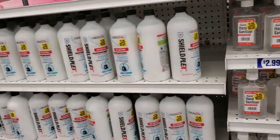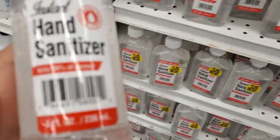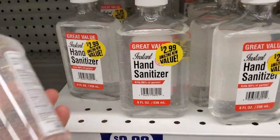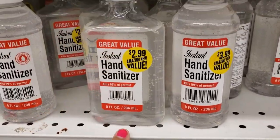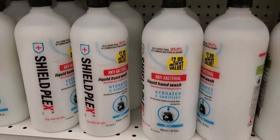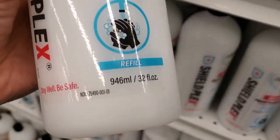As you can see, we are fully stocked of hand sanitizer. This is a new one — eight ounces, the bottle is different. It's also $3.99 — this shape is different but the same ounces. And of course they have these right here for $2.99 — you get 32 ounces to refill antibacterial liquid hand soap.